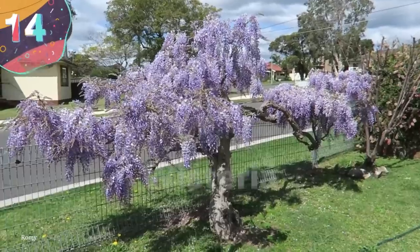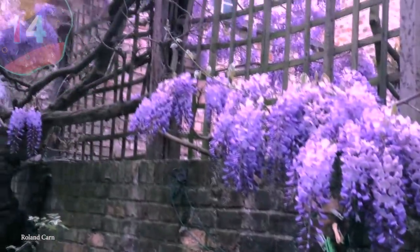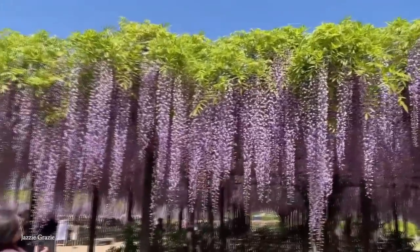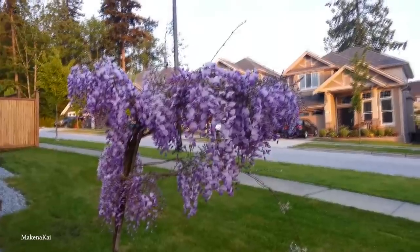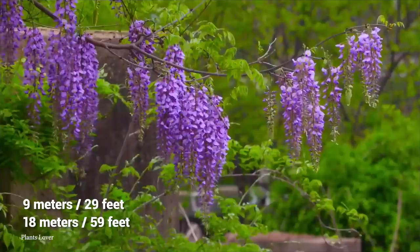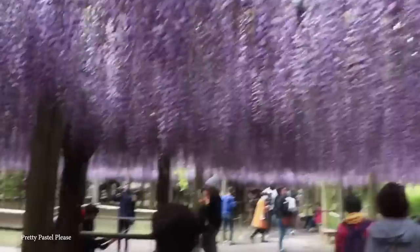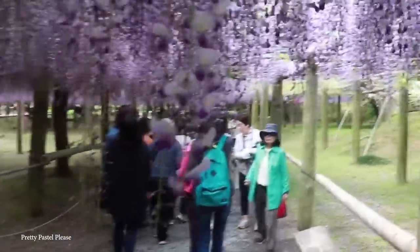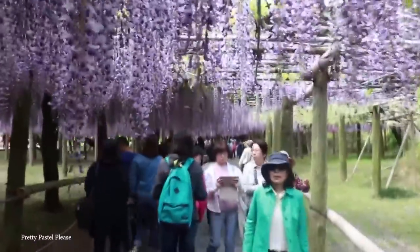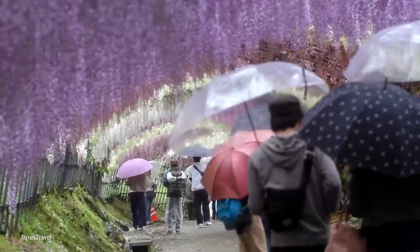Number 14: Wisteria. While the wisteria may look a lot like a willow, this whimsical tree is an entirely different species that is a whole lot more colorful. Native to both Asia and eastern North America, the wisteria can grow to heights of up to 9 meters and widths of up to 18 meters. While it stands apart due to its drooping flowers — generally coming in white, lilac, purple, and pink — they tend to completely coat their branches to create a canopy effect that looks like something right out of a fantasy novel.